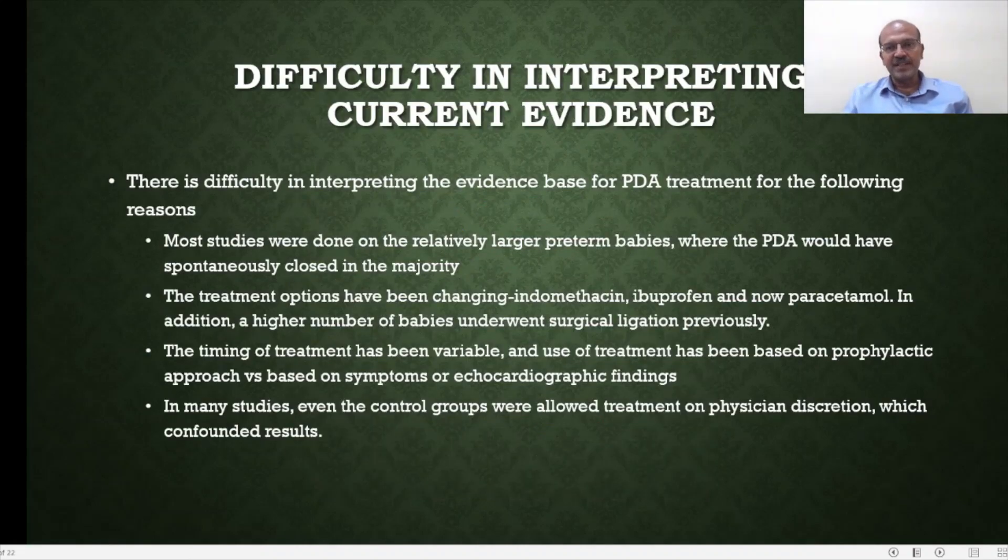There is difficulty in interpreting the evidence base for PDA treatment. Most studies were done on relatively larger premature babies 15 to 20 years ago, when PDA would have spontaneously closed in the majority. Treatment options have been changing — indomethacin was used for a long time, then ibuprofen took over in the mid-1990s, and now we have had paracetamol for the past 10 years. Additionally, a higher number of babies previously underwent surgical ligation. The timing and approach to treatment have been variable, and in many studies even control groups were allowed treatment at physician discretion, confounding results.